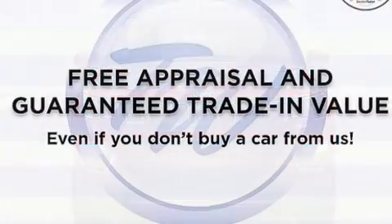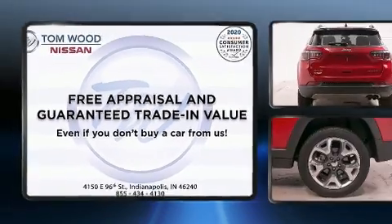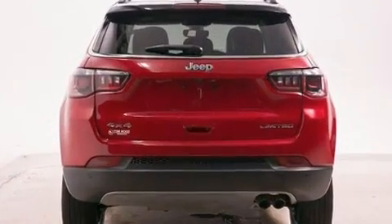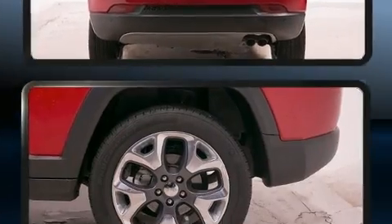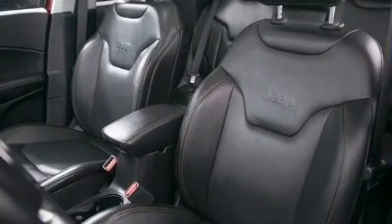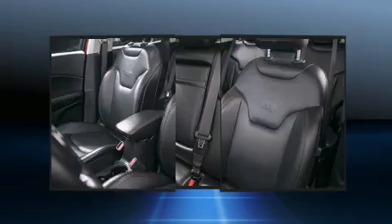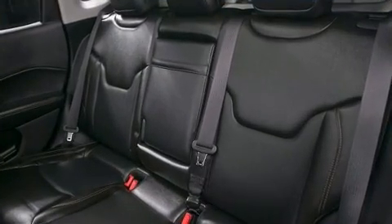Jeep prioritized practicality, efficiency, and style by including variably intermittent wipers, an automatic dimming rearview mirror, heated seats, a heated steering wheel, a roof rack, and much more. Features such as automatic climate control and leather upholstery prove that economical transportation does not need to be sparsely equipped.